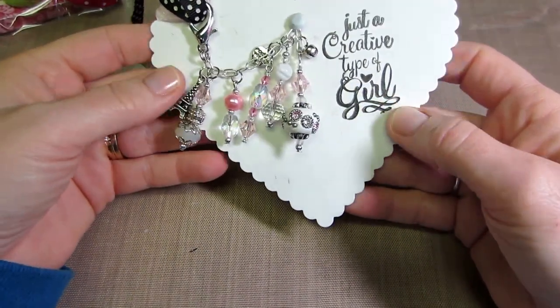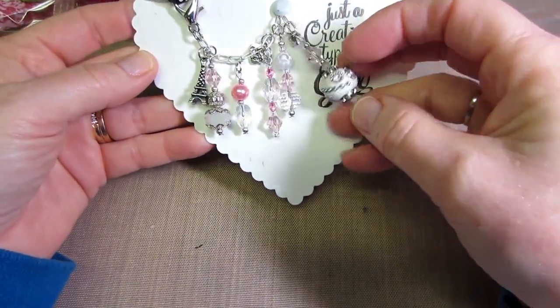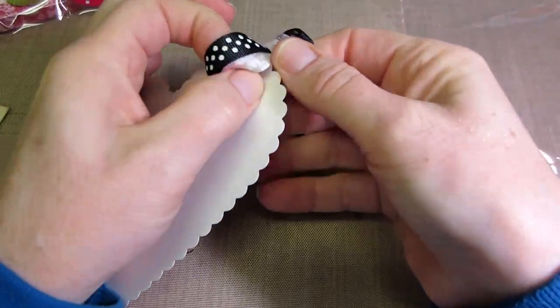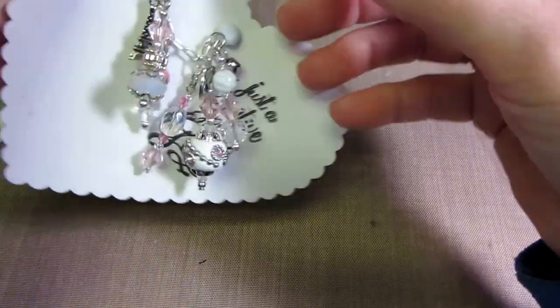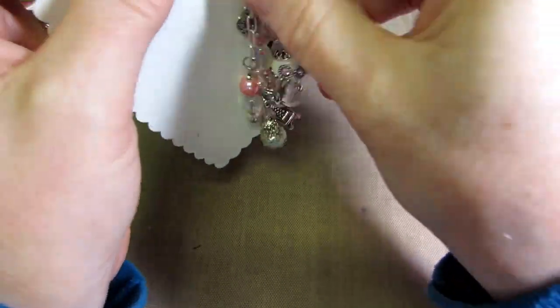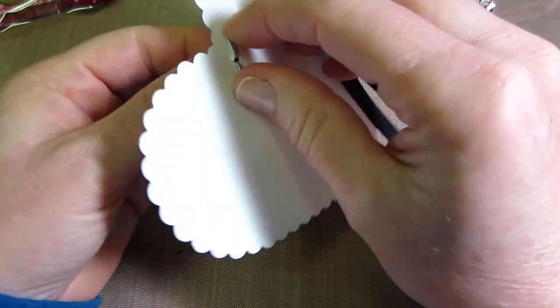Look what she did here — she's such a creative type of girl! She made me all these bead dangles; I think it's maybe a pocketbook charm if you take it off. It's hooked on a brad.